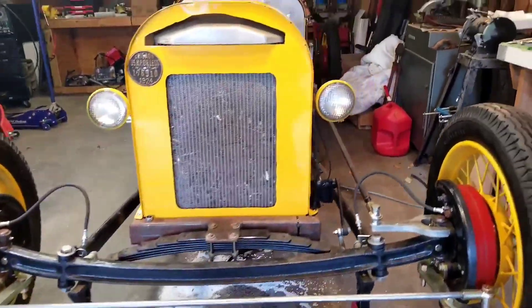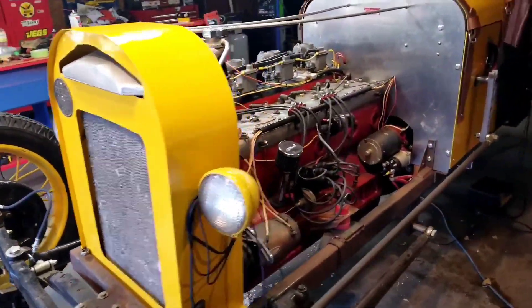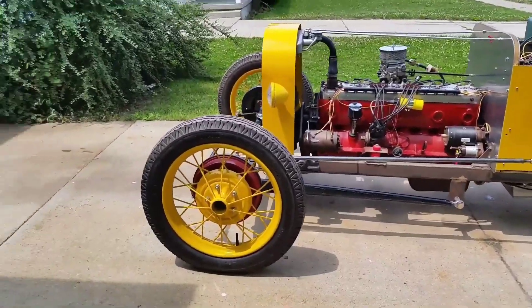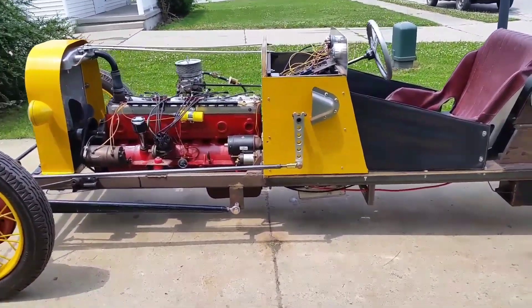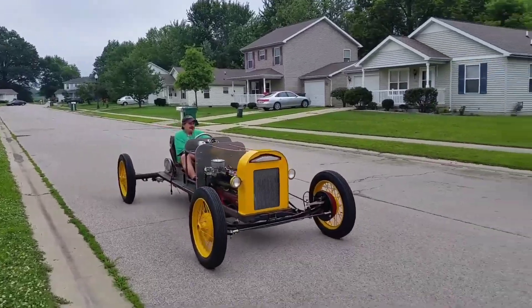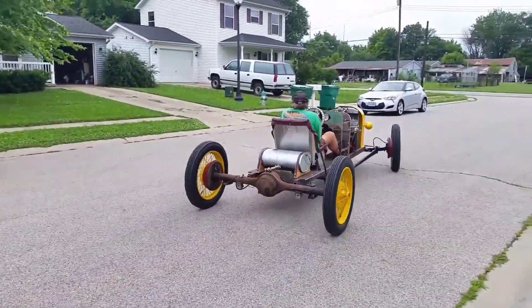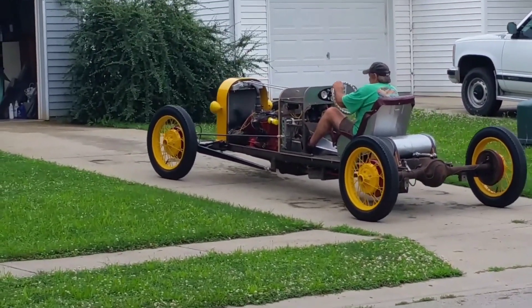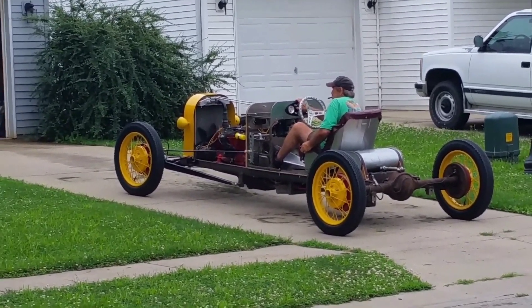For its suspension, springs sourced from a trailer were repurposed, and canoe parts found a new life in creating the hull. The wheels, a striking 21 inches in size, lend this creation a unique touch. Regrettably, the craftsman behind this impressive project didn't receive as much feedback as expected; nevertheless, what truly matters is the sheer joy of taking this one-of-a-kind masterpiece for a drive.